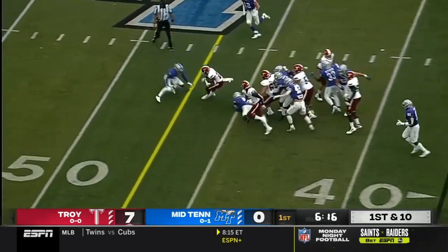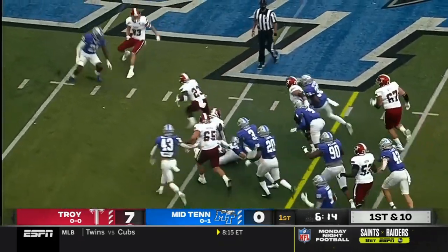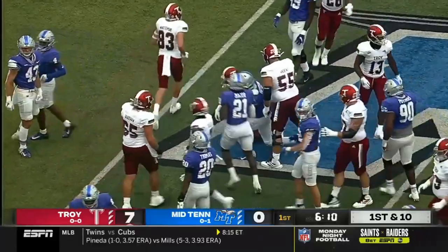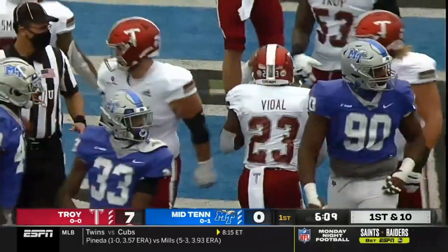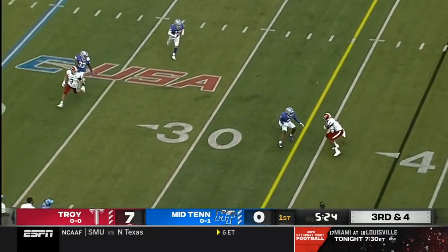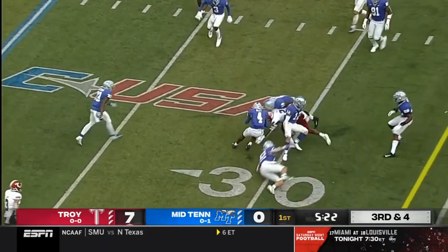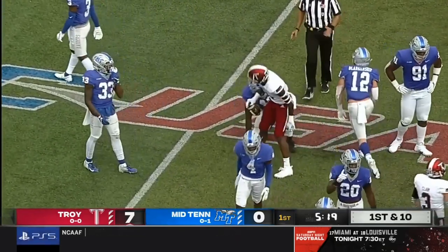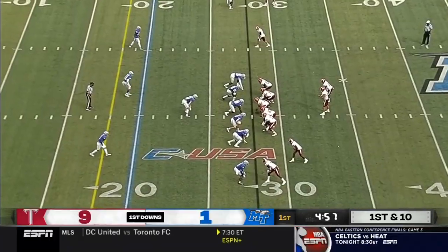They will go handoff to Kamani Vidal. He breaks a couple of tackles, dances around, and he'll take it inside the 45, down to the 44-yard line. That's the cutback from Reggie Todd — he'll take it inside the 30, down to the 28-yard line. In for the Trojans.